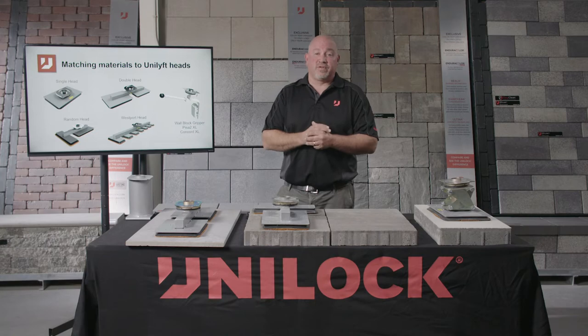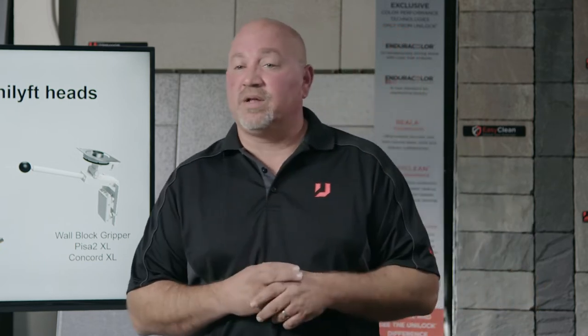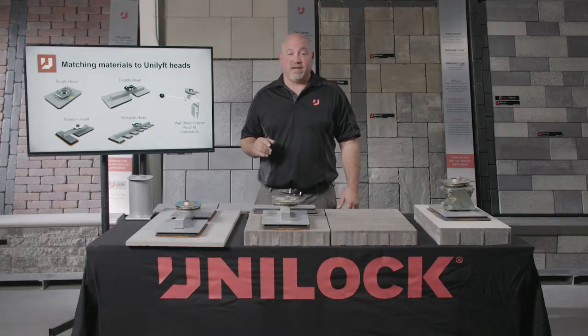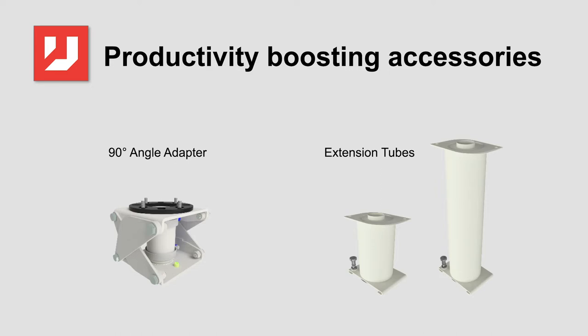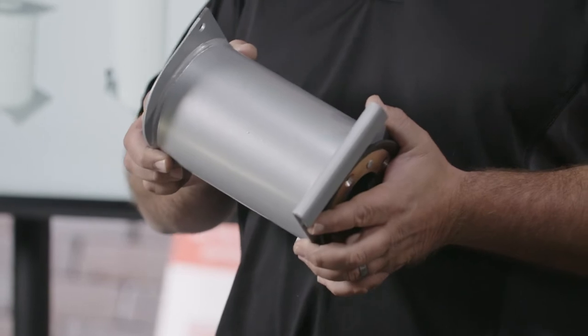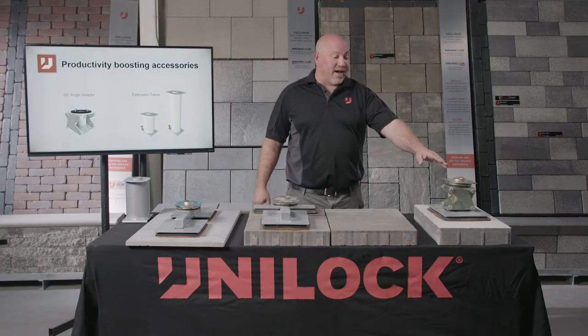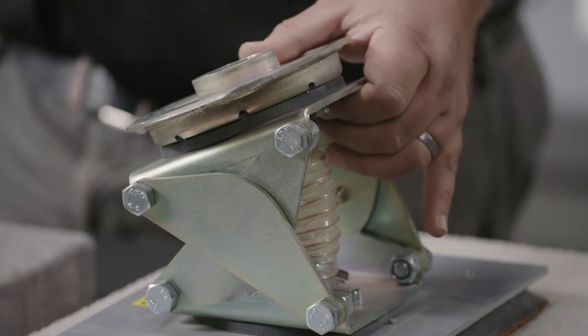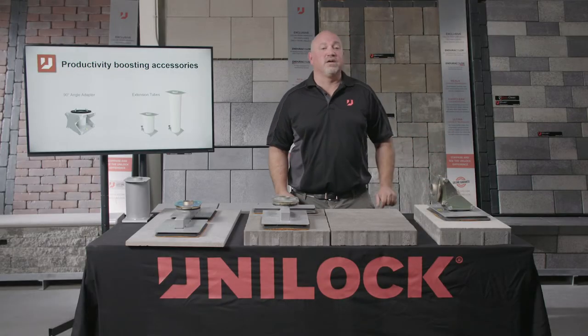The Westport head allows you to lay seven stones in one move. In 2020, Unilock also introduced the wall gripper, which picks up two large wall units at one time. You can set two units at once without any effort, saving your back and increasing efficiency — and your employees will definitely show up the next day. Utilizing extension tubes can minimize the amount of bending required to lift material off the bundles. The 90-degree angle adapter allows you to pick up materials like pattern stock stone that is vertical on a pallet — simply articulate the head, lift the material vertically, and it will automatically bring it horizontal for laying.